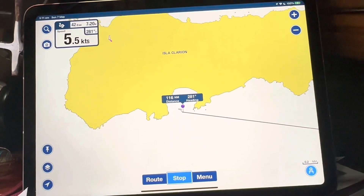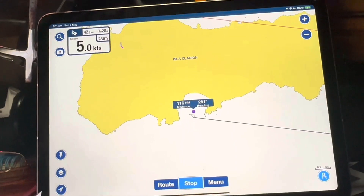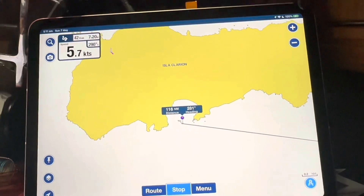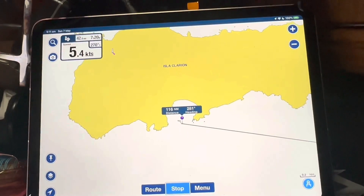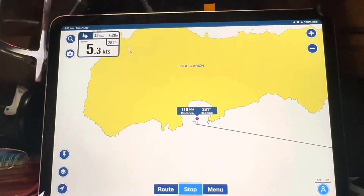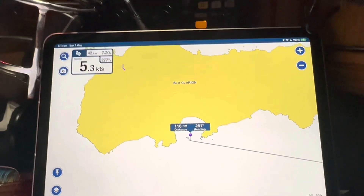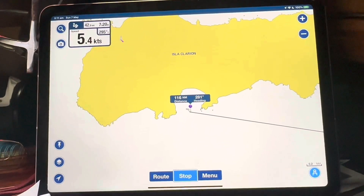This followed earlier in the night when my GPS input to the plotter failed, so I no longer had the autopilot able to keep us on a track, and I was also unable to see on the plotter where the boat was.